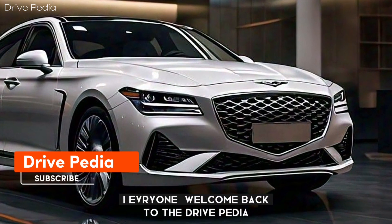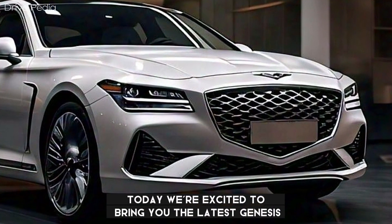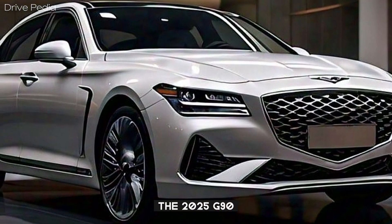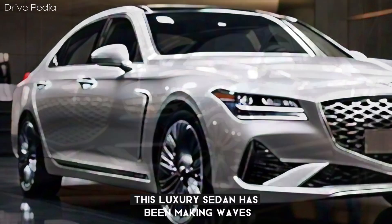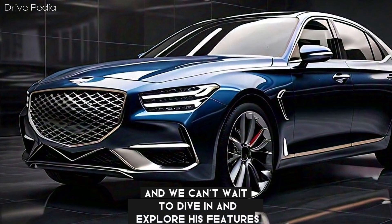Hi everyone, welcome back to the Drivepedia. Today, we're excited to bring you the latest from Genesis, the 2025 G90. This luxury sedan has been making waves in the automotive world, and we can't wait to dive in and explore its features.